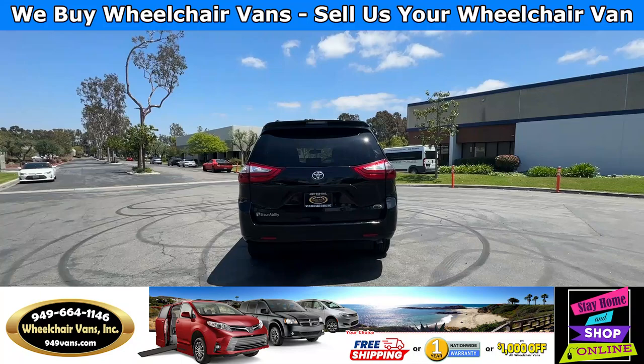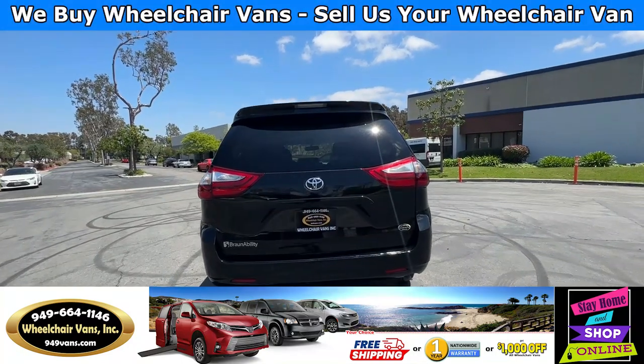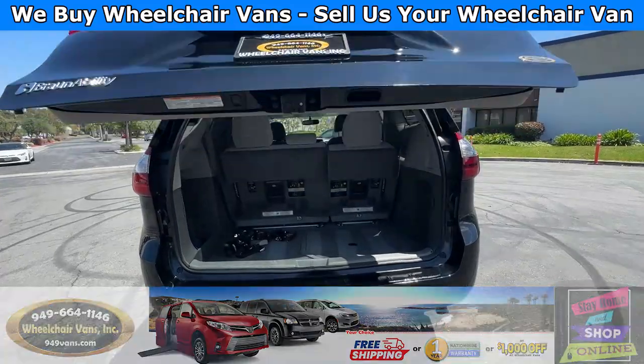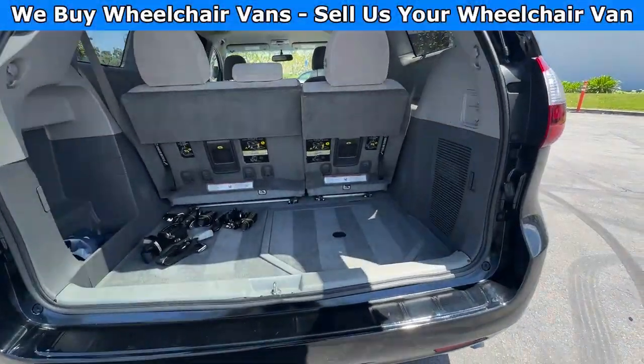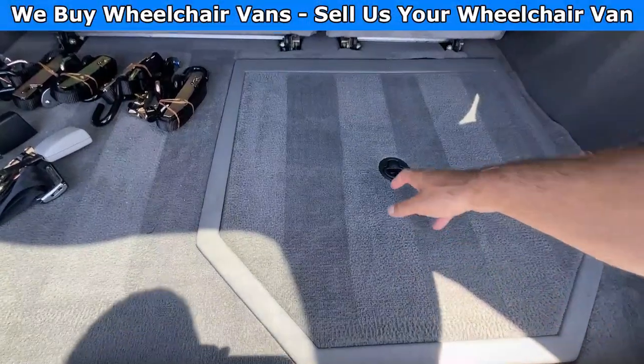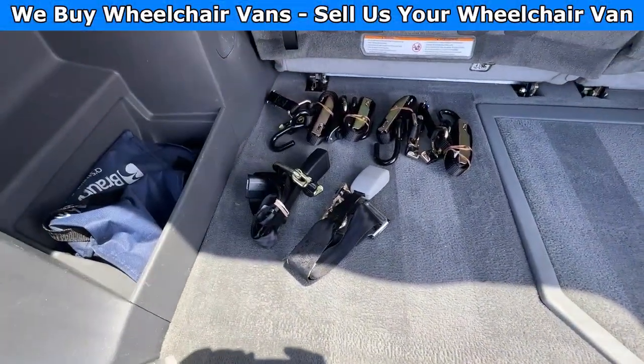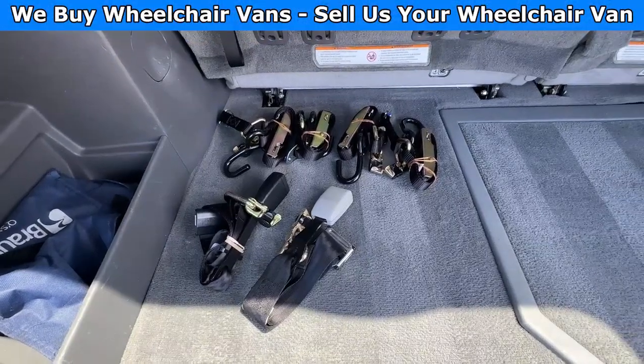Let's go ahead and open up the rear hatch. This is going to have the automatic lift gate. It will also have a backup camera. And on this one here you will have room for the spare tire down here. And as you can see, we provide everyone with a set of manual straps.